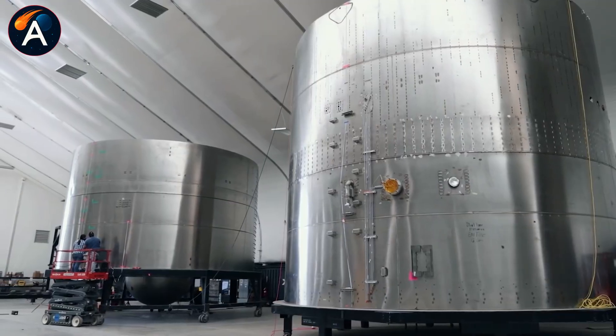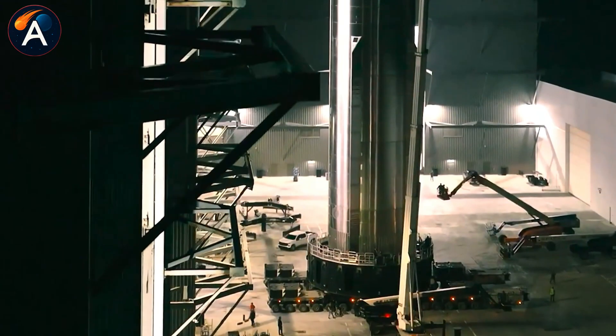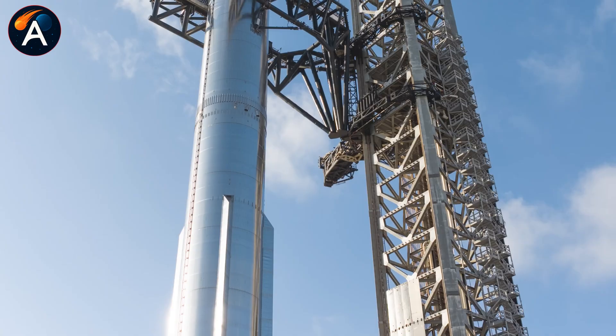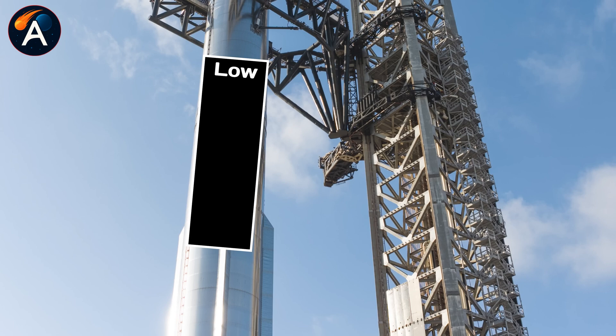Then the common dome goes on top. After that comes the real work: plumbing, wiring, pneumatics, sensors, avionics — every internal system that makes a rocket function. That phase alone takes another one to two weeks.